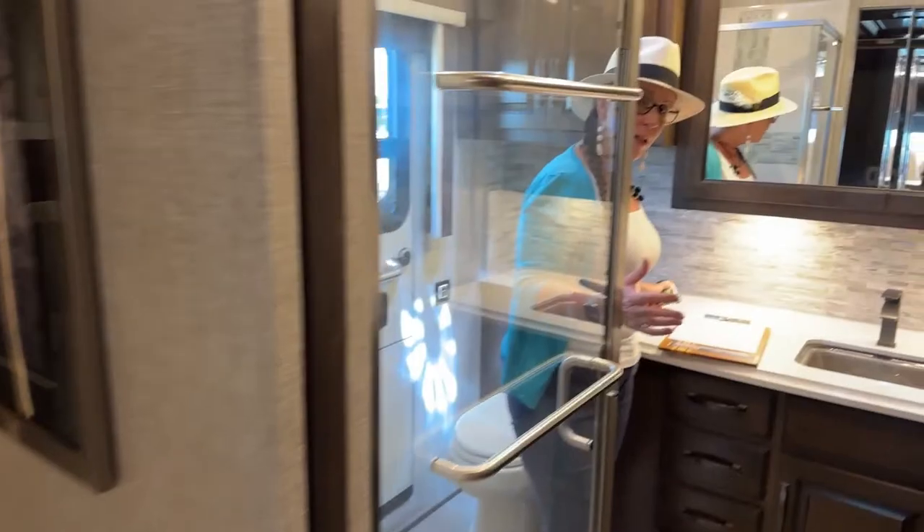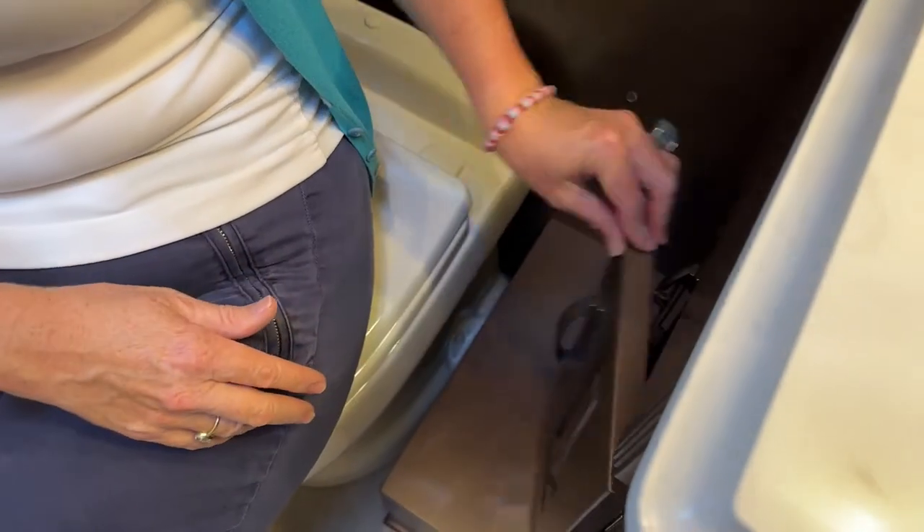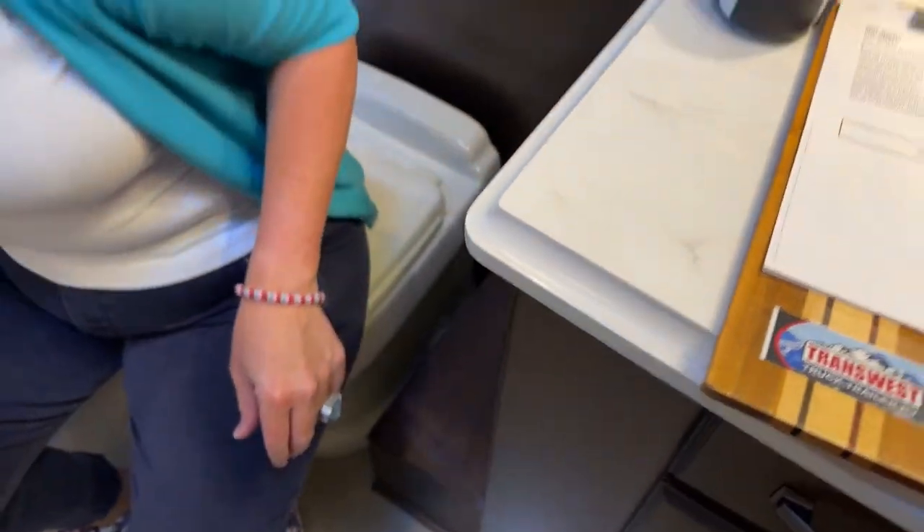Quite a difference in the execution of the bathroom. Here in the Mountaineer we had our washer and dryer stack; here we have a little bit of a counter extension. One of the things I really like about this Dutch Star floor plan are these little pocket dispensers to keep your cotton balls and Q-tips. If you're doing your makeup here, this is a great space. There's also a really nice little cabinet where the toilet paper dispenser is to keep your TP and any feminine supplies.